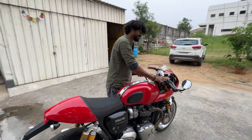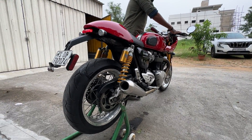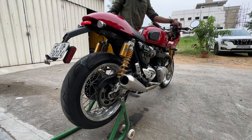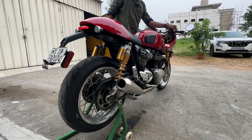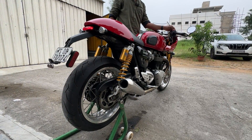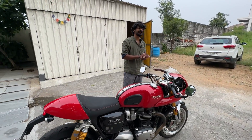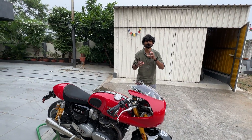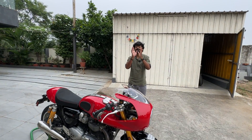Just hear her out before we talk more about this bike. Whenever you go past in a higher gear at lower speed, the engine pops. And that is one of the most eargasmic sounds there is.